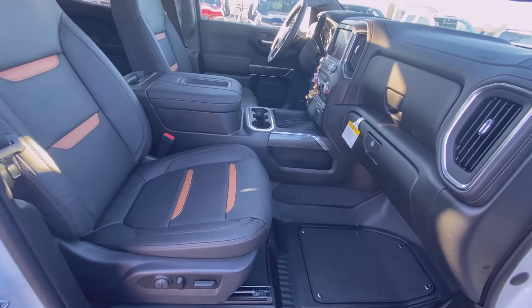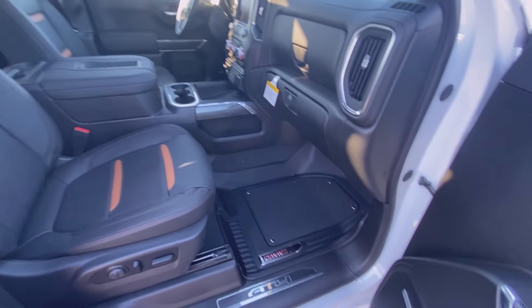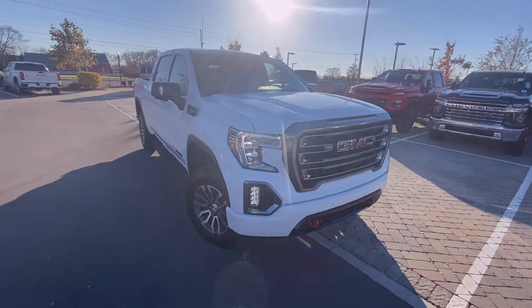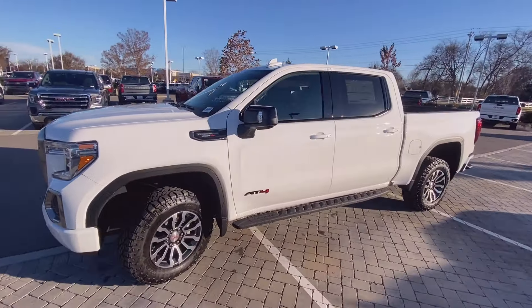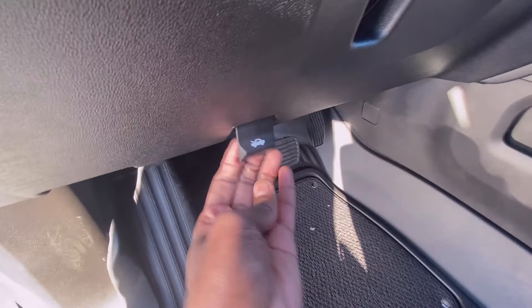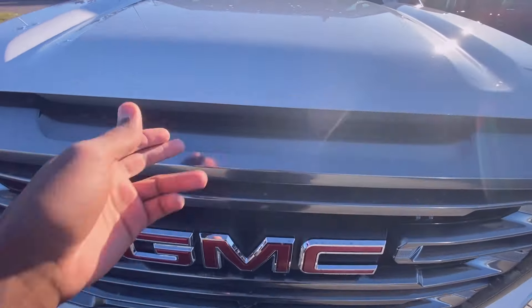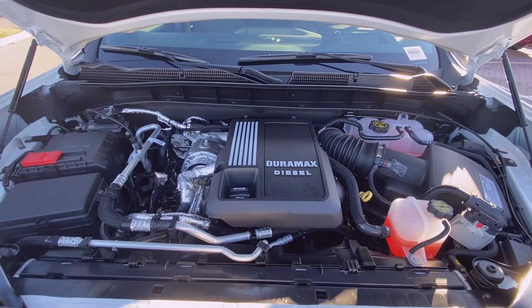There's your power passenger seat with power lumbar support as well. It's such a gorgeous truck. Let's check out that Duramax — so there's the 3-liter Duramax diesel engine.